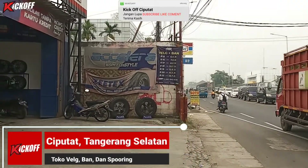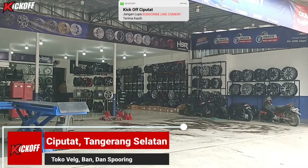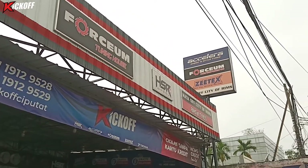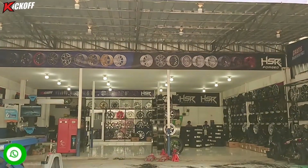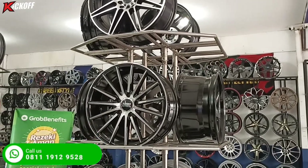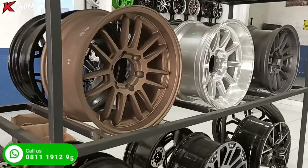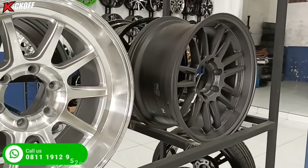Hello guys, welcome back to channel Kickoff Ciputat, toko velg dan ban mobil terlengkap terupdate yang ada di daerah Ciputat. Di video kali ini saya akan lanjutin review velg-velg ring 19 terbaru dari HSR Wheel. Modelnya seperti apa aja dan untuk mobil apa aja? Tonton terus video ini sampai habis.